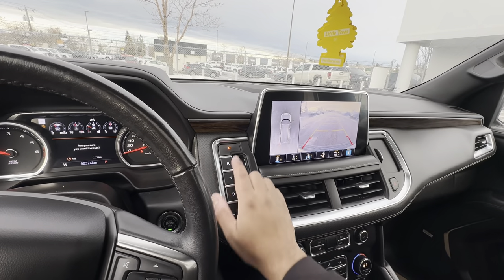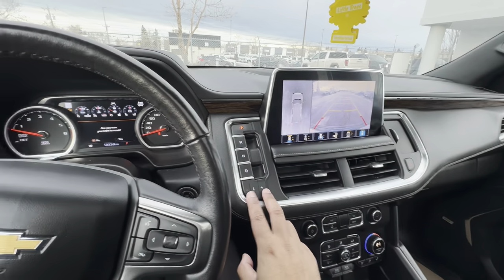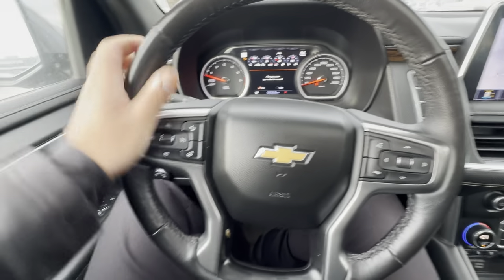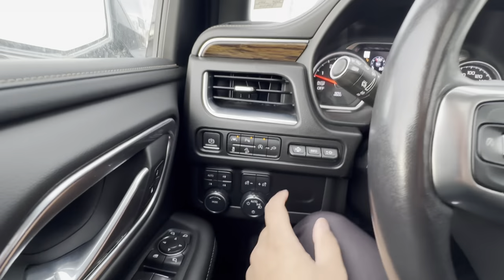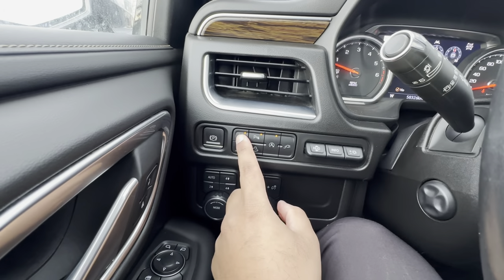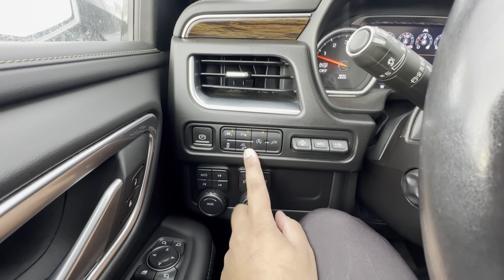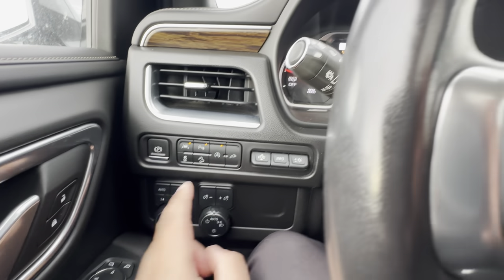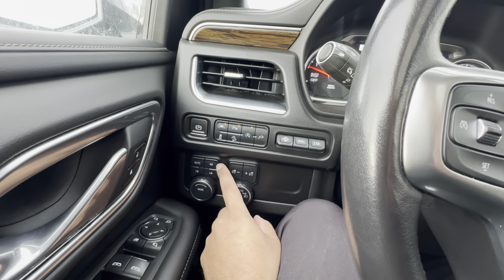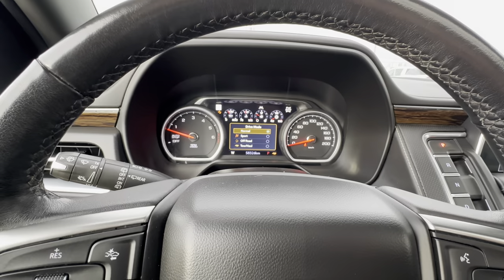Over here are your gear selectors: park, reverse, neutral, drive, and low range gearing — great if you're towing. The steering wheel is leather wrapped with a heated steering wheel, adaptive cruise control, controls for the heads-up display, and lane keep assist. You can toggle parking sensors and stability control. This is hill descent control — you should be familiar with that from your Grand Cherokee. You have auto stop/start. Down here is your four-wheel drive selector: high, two-high, four-low, and auto — a nice set-and-forget all-wheel drive mode.